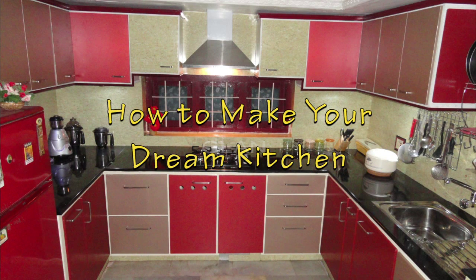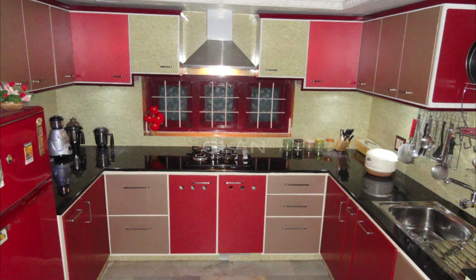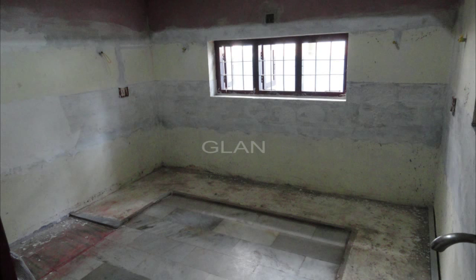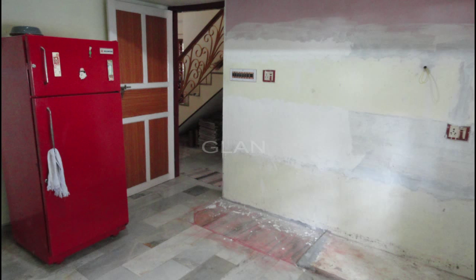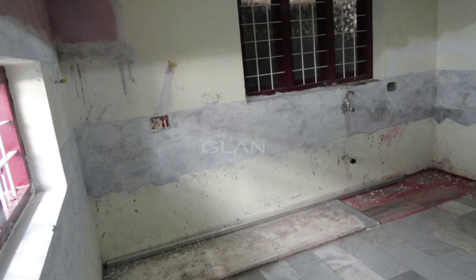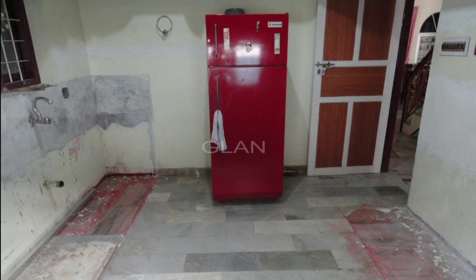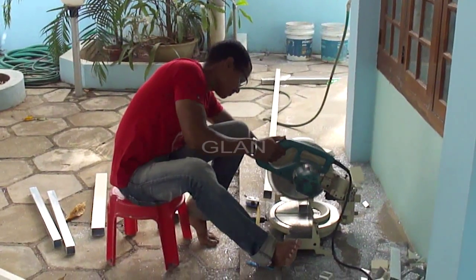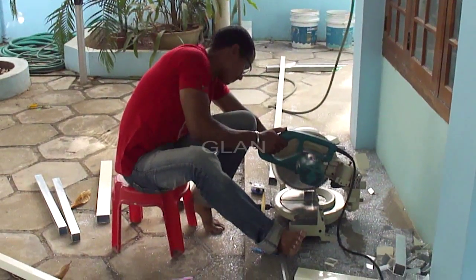How to make your dream kitchen? Well, start with good planning. Since we wanted to make our dream kitchen in the same place as our old kitchen, first we had to demolish our old kitchen and make room clean before we start our kitchen project. Our kitchen counter table had three sections — left, center, and the right sections.